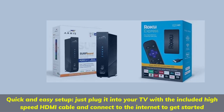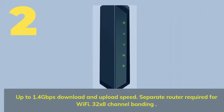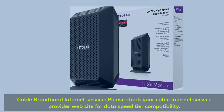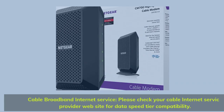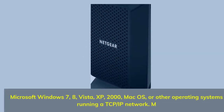Number two: up to 1.4 gigabits per second download and upload speed. A separate router is required for Wi-Fi. Features 32 by 8 channel bonding for cable broadband internet service. Check your cable internet service provider website for data speed tier compatibility.